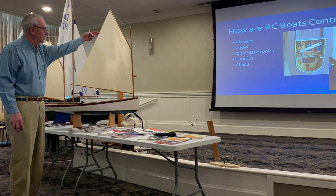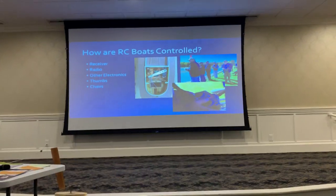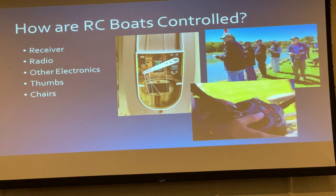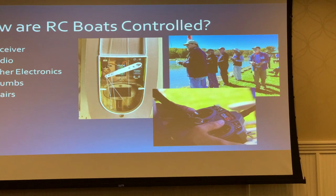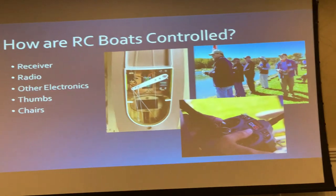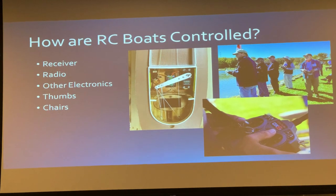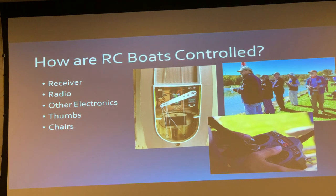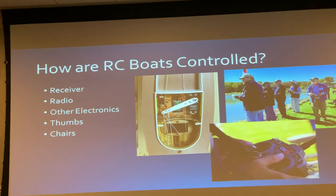We have a receiver, a radio, other electronics, and our phones and chairs. You can see in the lower right one of our transmitters. And then the electronics you see in the left-hand photograph — that's a 17-inch model, so there's a lot of stuff in the cabin of that boat. It's all fairly small. The rudder servo on the upper left side of that cockpit is only about this big.